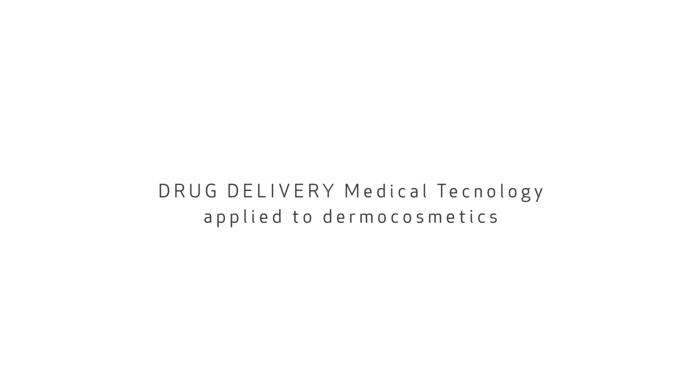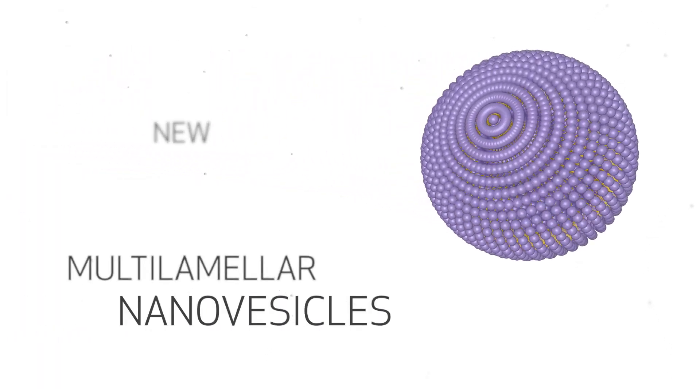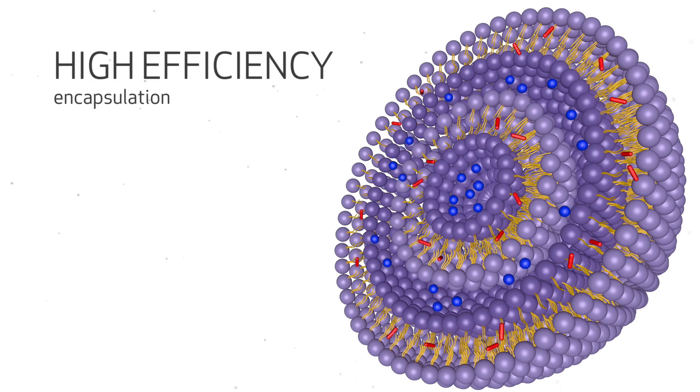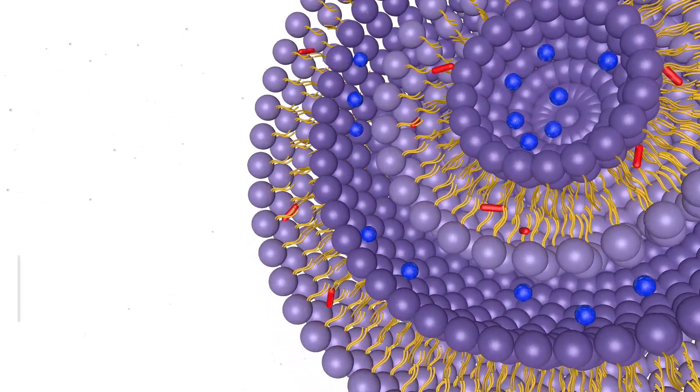At InDermal, we are experts in cosmeceutical delivery systems and pioneers in the use of drug delivery technology for the encapsulation of active ingredient cosmetics. We can provide you with innovative multi-lamellar nano vesicles, completely biomimetic, very stable and resistant.